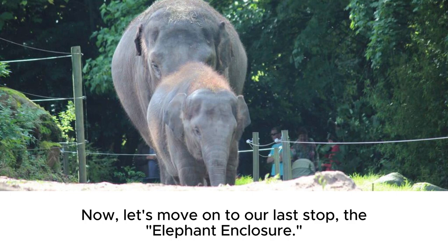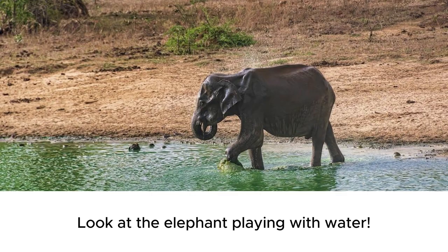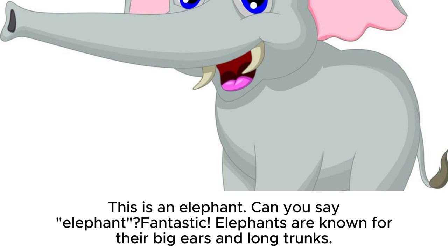Now, let's move on to our last stop, the elephant enclosure. Here at the elephant enclosure, we have the gentle giants of the animal kingdom. Look at the elephant playing with water. This is an elephant. Can you say elephant? Fantastic. Elephants are known for their big ears and long trunks.